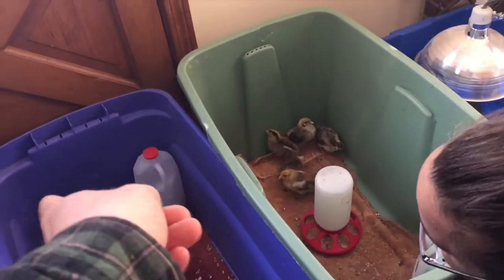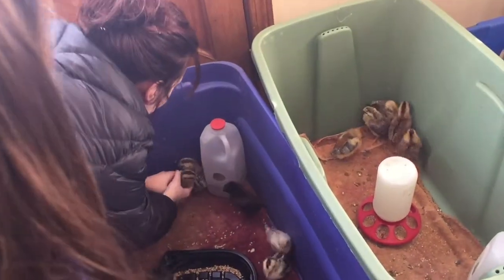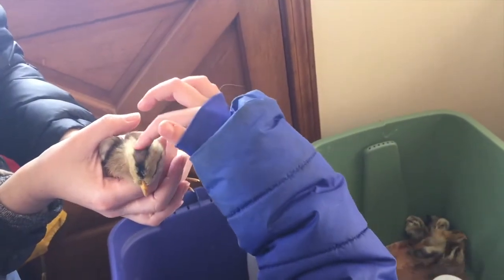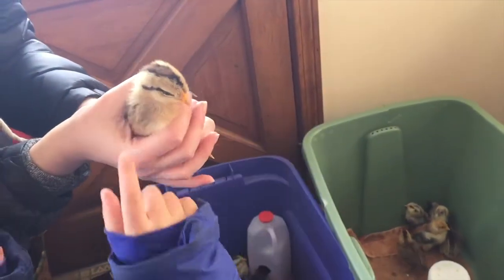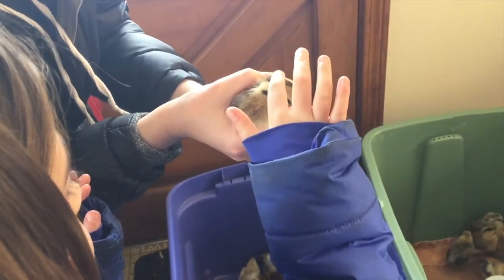How about the brown one with the dark brown stripe? That one — there you go, pick it right up. Yeah, these are yours, you can hold them. These guys get a lot of loving.